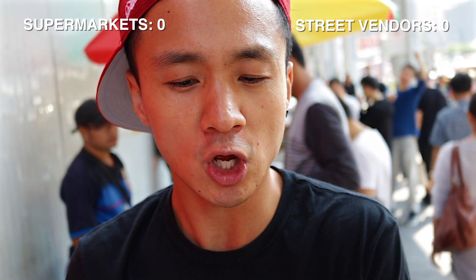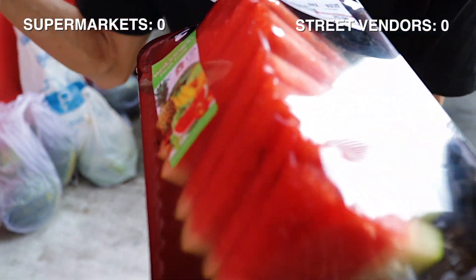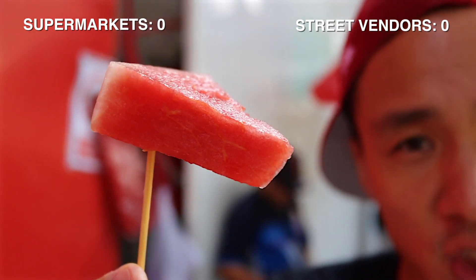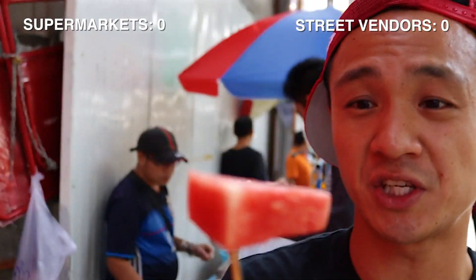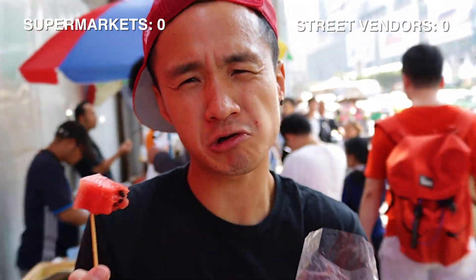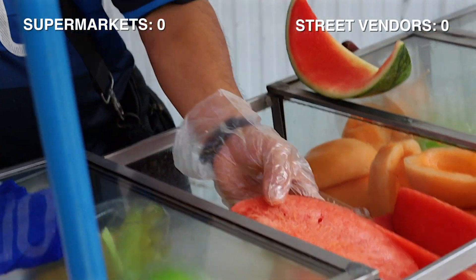Because what they do at the supermarket is they chop up the fruit and they package it and leave it there. So we don't know how long it's been sitting there — if it was packaged today or was it packaged yesterday. I'm going to try the street vendor one. Look at that, it looks fresh. It's nice and cold, it's been sitting on ice. So it's totally refreshing. Very sweet, and I love how it's so cold. It's just nice and fresh because it's been sitting on ice and very juicy.